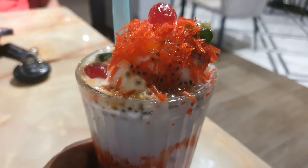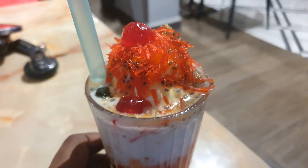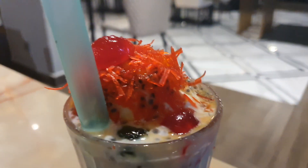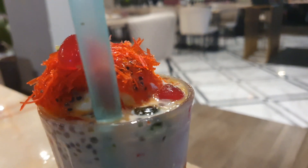This is called faloda, which is an interesting North Indian dessert. It's also found in certain other countries like Myanmar, Bangladesh, Pakistan, and so on.